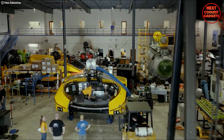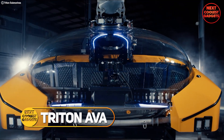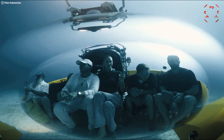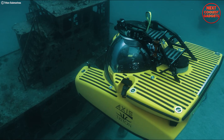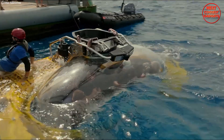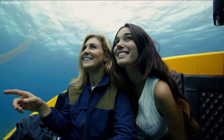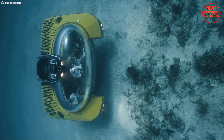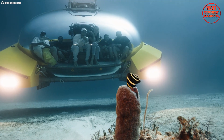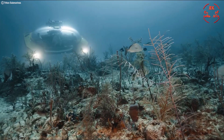Forget everything you thought you knew about submarines. The Triton AVA is a game-changer — a revolutionary submersible designed to redefine underwater exploration and entertainment. Forget cramped cabins and limited visibility. The AVA boasts the world's first free-form acrylic pressure hull, basically a giant bubble that provides unobstructed 360-degree panoramic views for everyone on board. Imagine cruising in style with up to eight guests, all enjoying the breathtaking underwater world in unparalleled comfort.